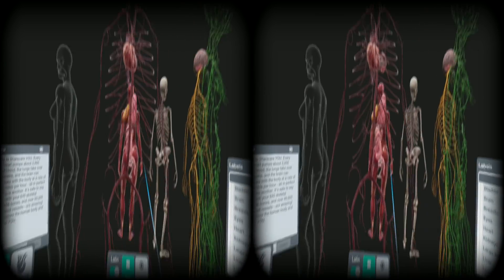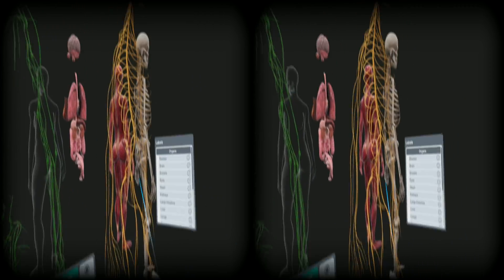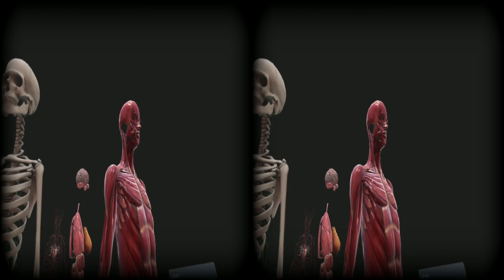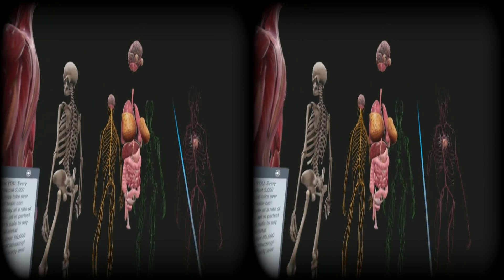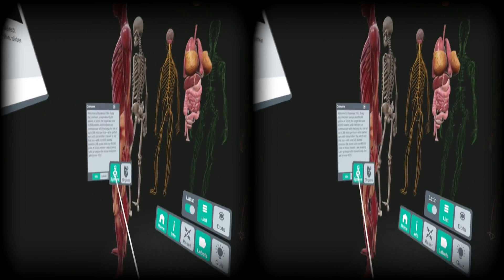This is creepy. I mean, I think all this kind of medical stuff is creepy, so yeah — skeleton! What — like that? Okay, put you back together.